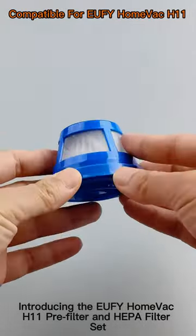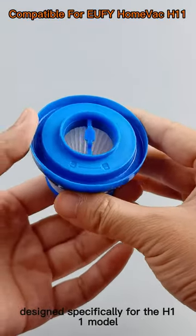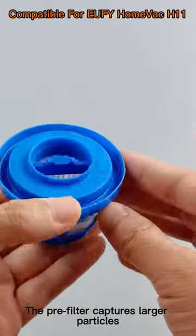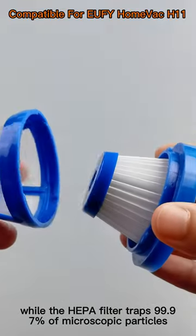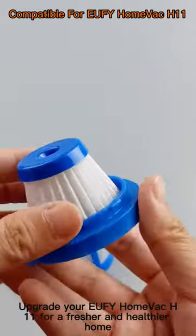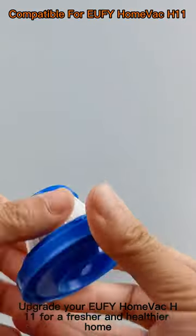Introducing the EUFY HomeVac H11 Pre-Filter and HEPA Filter Set, designed specifically for the H11 model. The pre-filter captures larger particles, while the HEPA filter traps 99.97% of microscopic particles, ensuring cleaner air. Upgrade your EUFY HomeVac H11 for a fresher and healthier home.